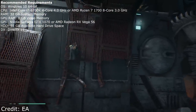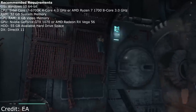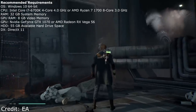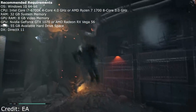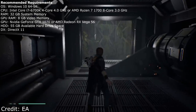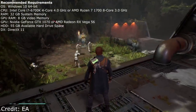I definitely want to see how that actually impacts performance. I use 64 gigs in my system, so it's not a concern for me, but most people building a system are probably going to go for 16 gigabytes — that's the sweet spot. 32 gigabytes at recommended is something I don't think I've ever seen before. For GPU VRAM they're recommending 8 gigabytes, and on the GPU side they're recommending a GTX 1070 or an RX Vega 56. It does mention DirectX 11 here, so I could be wrong about DirectX 12 support, though it still might support both.